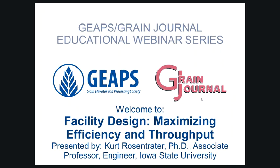Good afternoon. I'm Kendall Trump with Grain Journal Magazine in Decatur, Illinois. Welcome to Facility Design: Maximizing Efficiency and Throughput. This is the ninth in a series of webinars to be presented by GEAPS and Grain Journal Magazine in 2018.